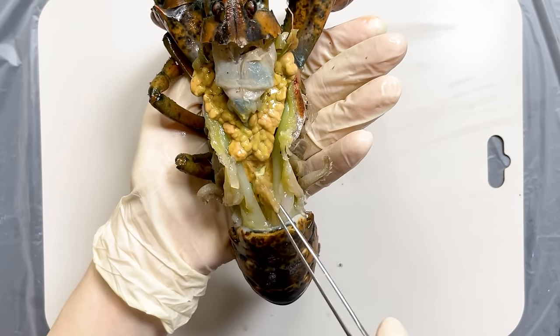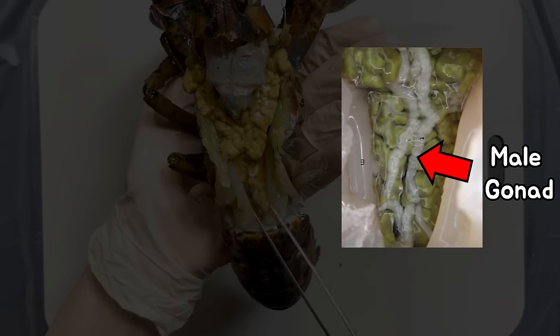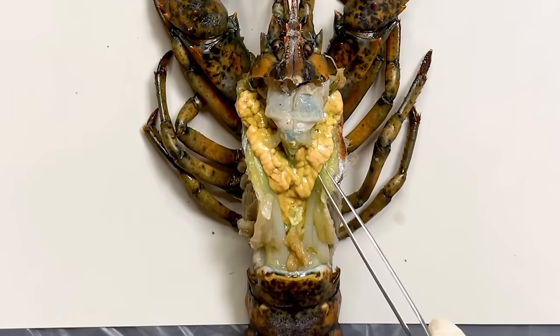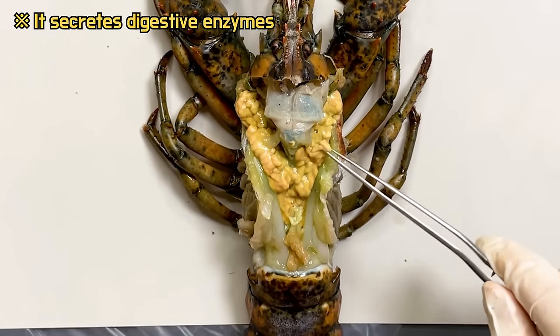And if you look at the upper part, you can observe the lobster's heart. Underneath the heart, the gonads of the lobster are located, but unfortunately it seems that we weren't able to observe them clearly. And above the heart, there is the hepatopancreas, which functions as a digestive gland in lobsters.